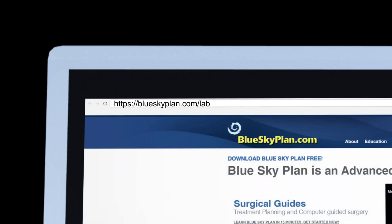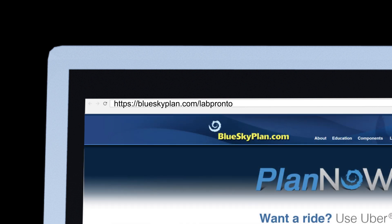Click the Lab Pronto button in the BlueSky Plan software to get started, or visit blueskyplan.com/labpronto for more details.